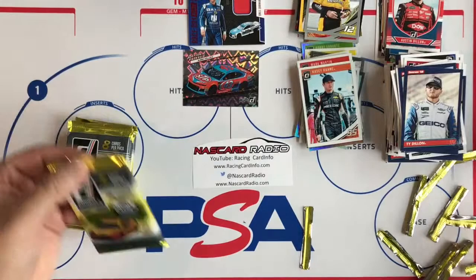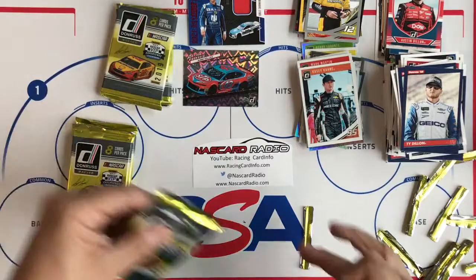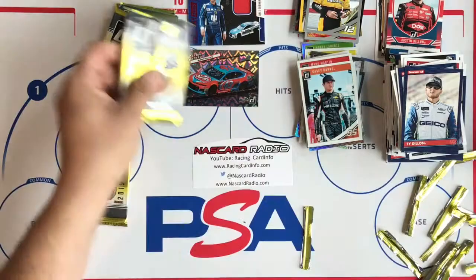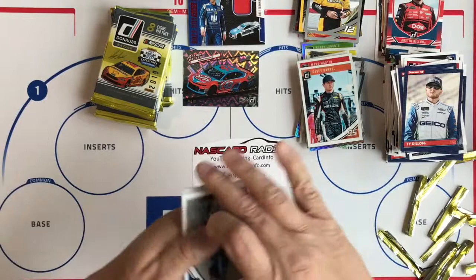We are missing one memorabilia and one autograph — so this stack should be good. Building up the excitement here. While I'm cutting these packs, you can subscribe to the channel and leave a comment. Don't forget about the podcast and follow me on Twitter, as well as Steel City Collectibles — that's where Jason is at.